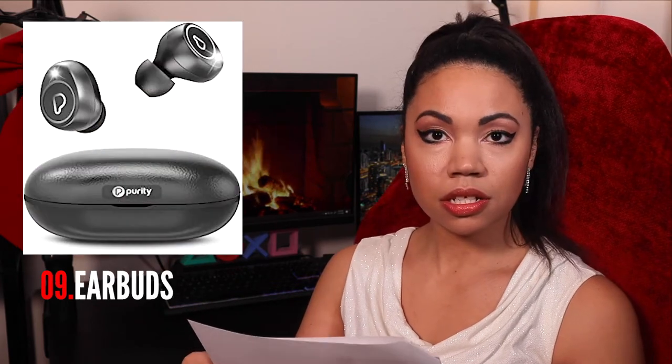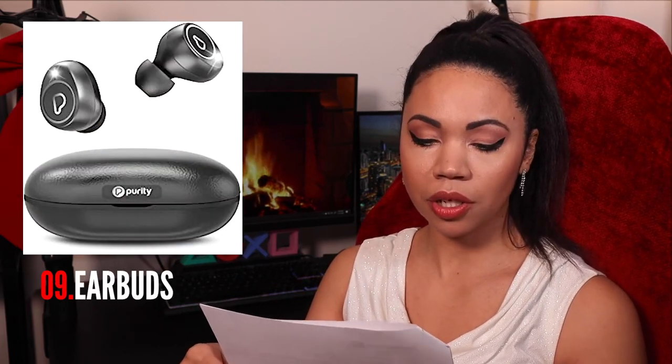A wallet — feminine or masculine. Money clips if they don't like wallets. Phone cases. Pop sockets. Nail grooming items like clippers or a file. Earbuds — small headphones that you can put in there. A movie — it's always cool to add in the stocking. A video game is about the same size as a movie, so just pop one in there.